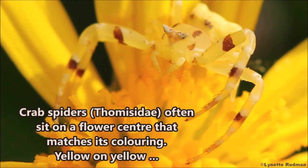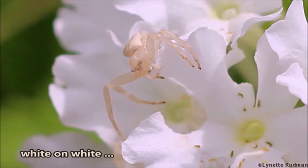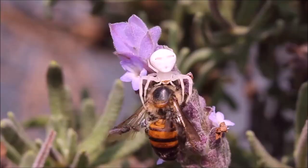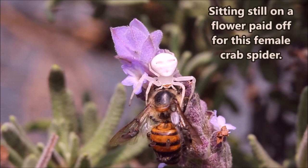Crab spiders often sit on a flower center that matches their coloring: yellow on yellow, white on white, pink and white on the same color flower. Sitting still on a flower paid off for this female crab spider — she caught a honey bee.